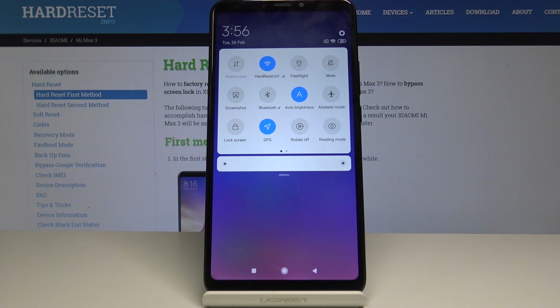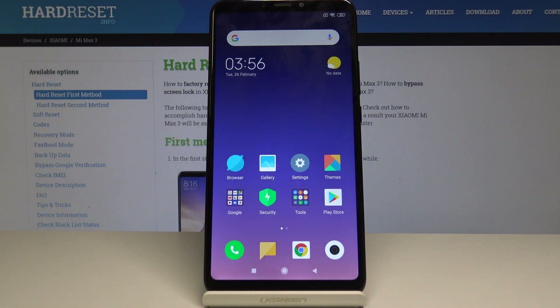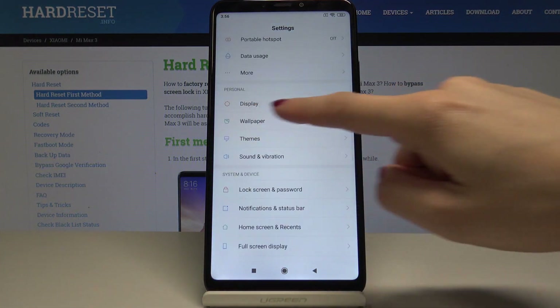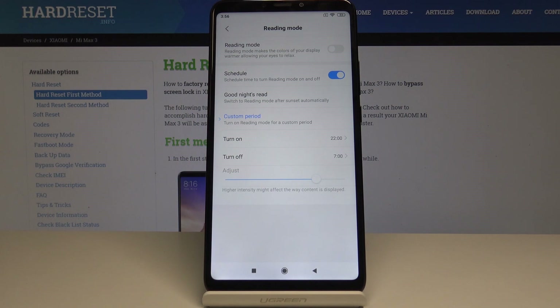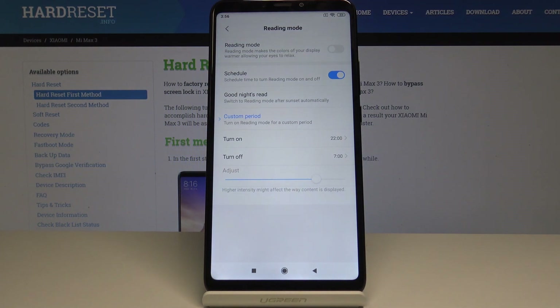You can switch it off the same way, but if you would like to personalize it, let's go back to the home screen then select the settings. Here you have to scroll down and pick the display, and now go to the second tab which is reading mode. Here you can simply activate or disable it by tapping on the reading mode switcher.